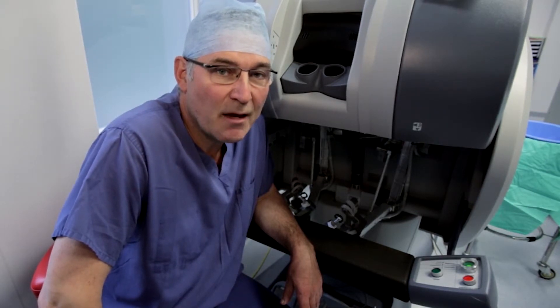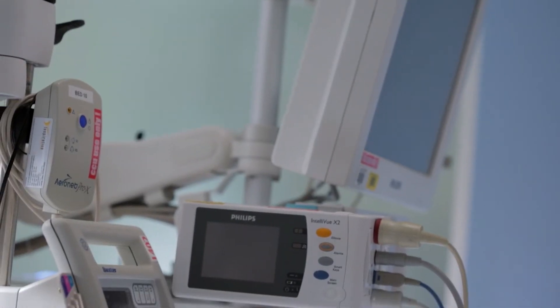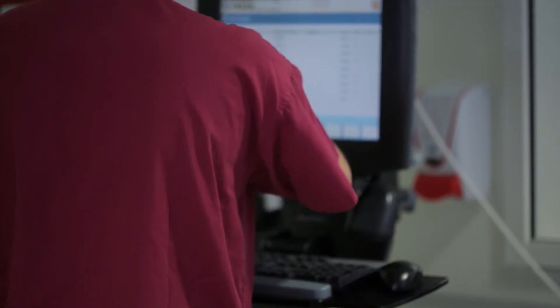A really important part of what we offer is our after-treatment specialist facilities, and the critical care unit is an important part of that. Care within the unit is provided by a team of six intensive care physicians and dedicated critical care nurses, physiotherapists, dieticians and pharmacists, all of whom are experts in cancer care.